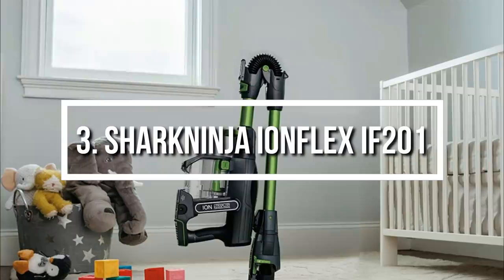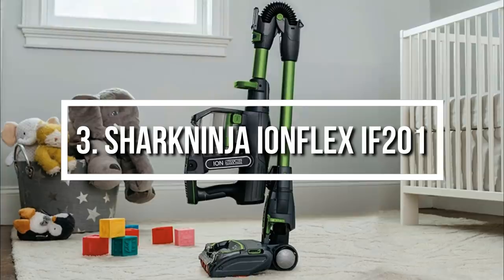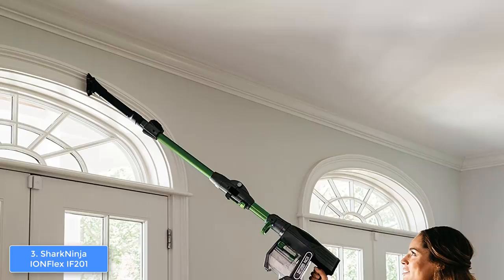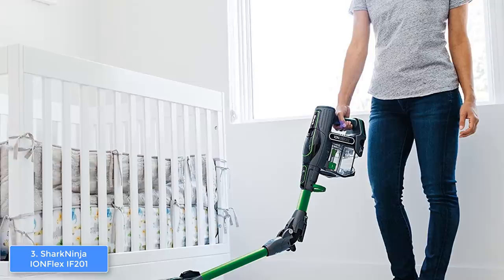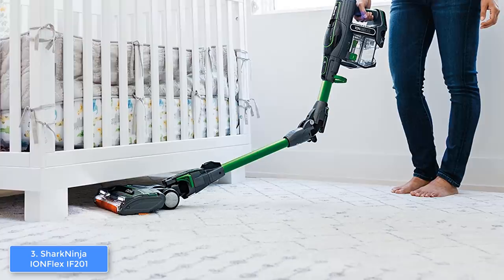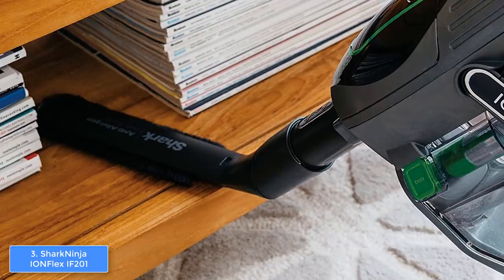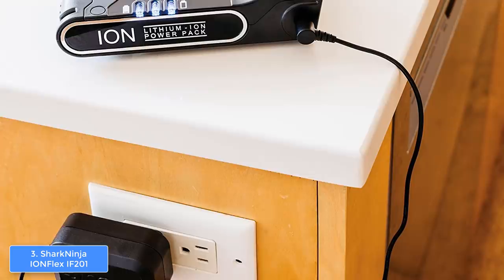Moving on at number 3, we have the Shark Ninja Ion Flex IF 201. The Shark Ninja Ion Flex IF 201 is a great choice for everyone who is looking for a versatile cordless vacuum cleaner that can be used in a handheld mode or as an ordinary vacuum cleaner. From a design perspective, the IF 201 boasts an ultra-lightweight construction finished with green and gray accents. At the top you will notice a circular glass screen with a turn-on button that glows blue, while its sides hold modes for carpet and floor cleaning, extended runtime, and max power.